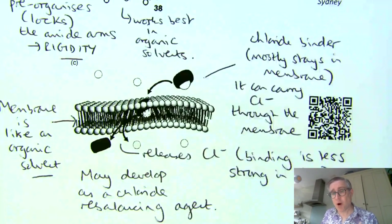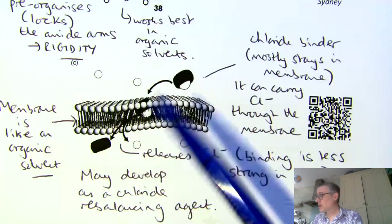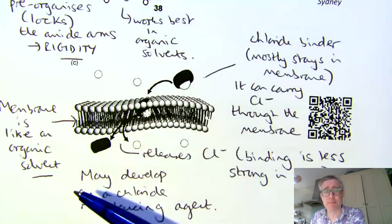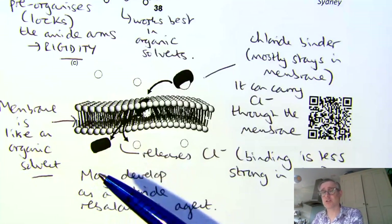That's not always what the body wants — the body sometimes needs gradients of ions across membranes. So you'd have to couple this approach with some smart biochemistry or a chemical approach to allow membranes to hold gradients as well. But controlling and understanding chloride transport across membranes lies at the heart of understanding, and maybe treating in the future, cystic fibrosis patients.